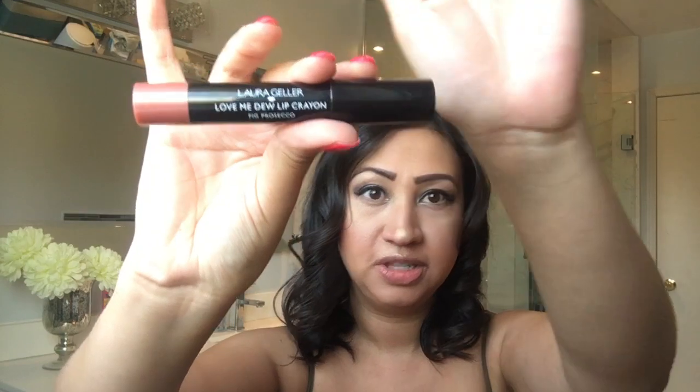Starting with a lip product — this is from Laura Geller, the Love Me Do lip crayon in the color Fake Prosecco. I'm going to apply it so you can see it on my lips, because I love seeing how colors look on actual people rather than just a swatch. It's a beautiful color, very smooth, almost applies like a lip balm — nice and light, not as sheer as I thought.